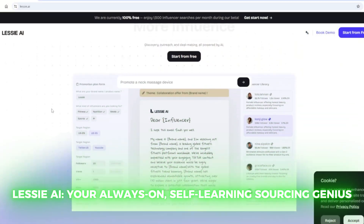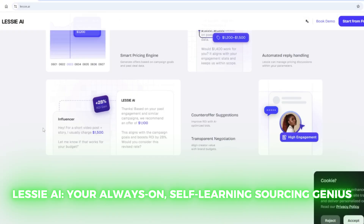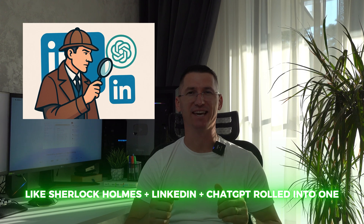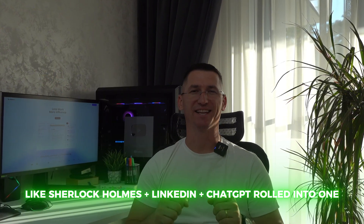I'm talking about Lessie AI — your always-on self-learning sourcing genius. Like, if Sherlock Holmes had a baby with LinkedIn Sales Navigator and gave it ChatGPT-level IQ, you'd get Lessie. Let's go through what it does, how I tested it, and why I may never go back to the old way of sourcing again.